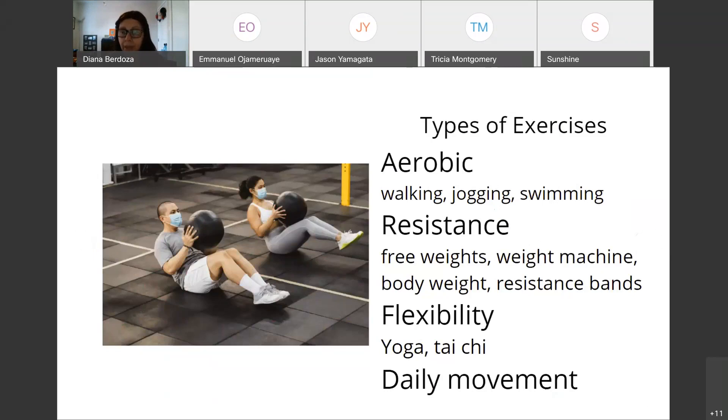Start with the least resistance and increase slowly. Flexibility exercises like yoga and Tai Chi are good for strengthening and stability — especially if you're over 40 or 50 and have neuropathy in your feet. Try yoga or Tai Chi to strengthen and gain stability.